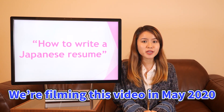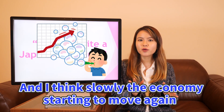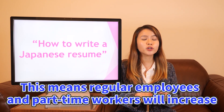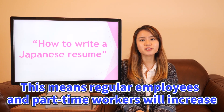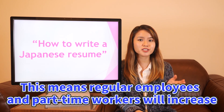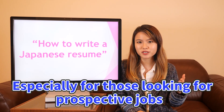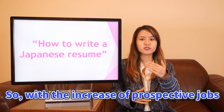So we're filming this video in May 2020. Right now, I think slowly the economy is starting to move again. And with the economy starting to move again, this means there's an increase in regular workers and part-time workers, especially for those who are looking for prospective jobs.